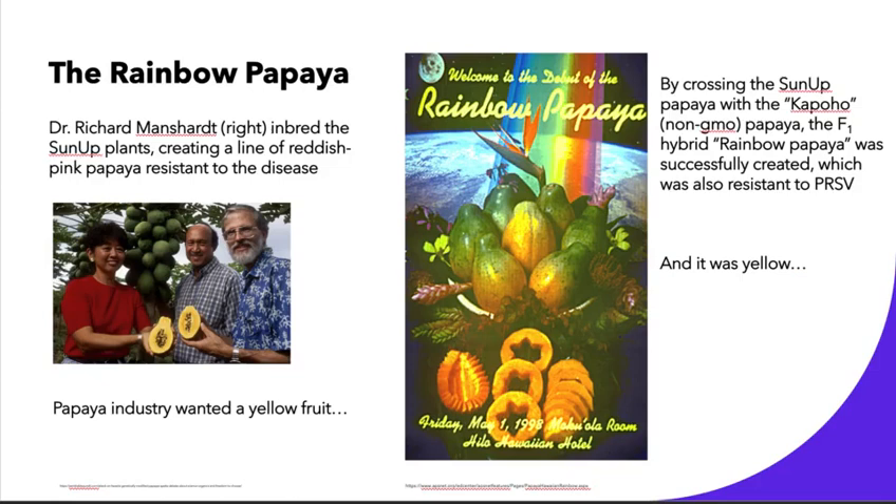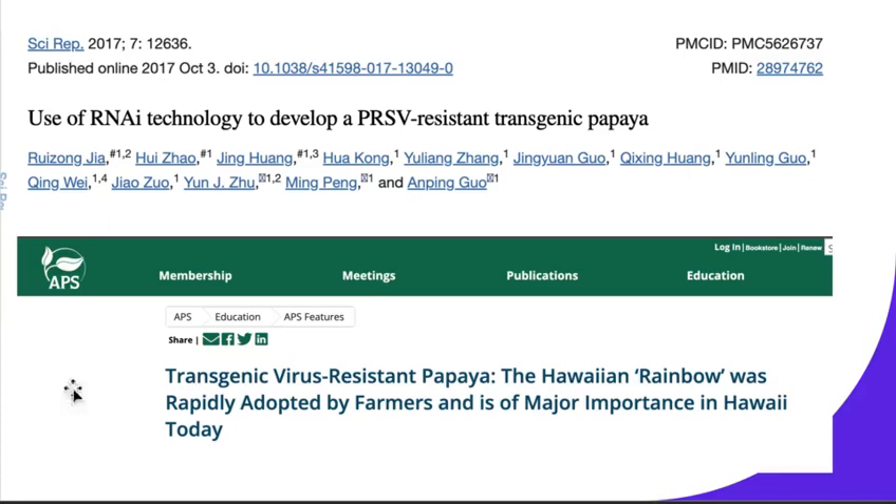The sun-up papaya was successfully resistant to the disease, but Dr. Richard Manchart wanted to improve this by creating more of them. He inbred the sun-up plants and created a line of reddish-pink papayas that were all resistant to the disease. However, the papaya industry wanted a yellow fruit due to anti-GMO sentiments at the time — people didn't want to eat a papaya that looked foreign, so they wanted something more in line with the traditional fruit. By crossing the sun-up papaya with the non-GMO Capoho papaya, Manchart created the F1 hybrid rainbow papaya, which was also resistant to PRSV and, more importantly, it was yellow.